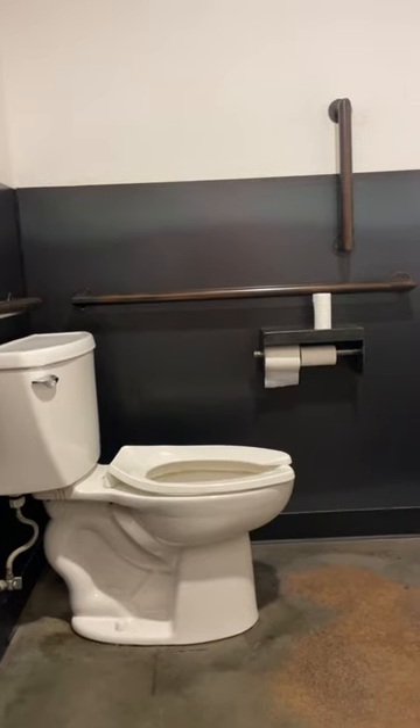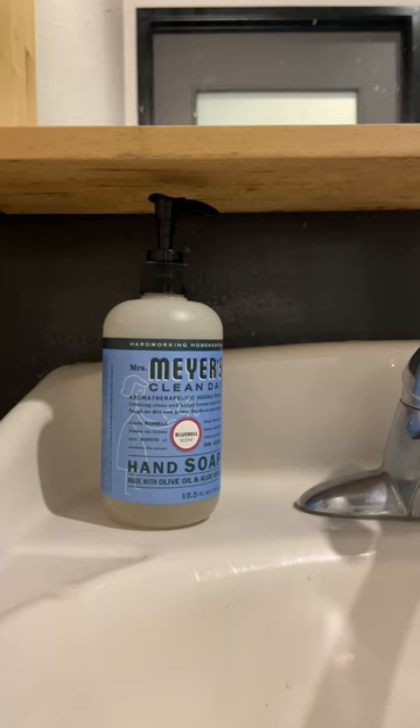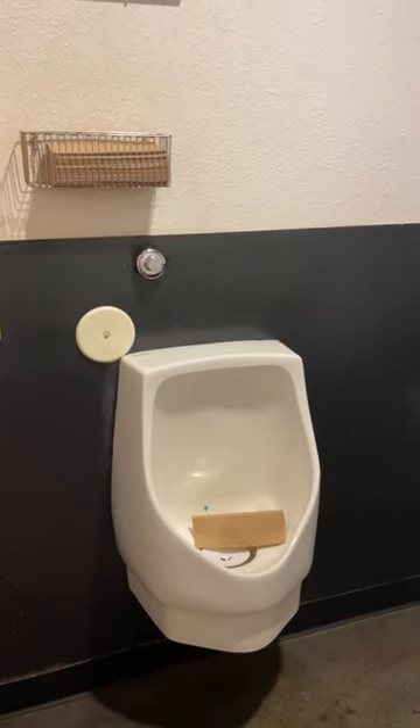The sliding lock does inspire confidence. Dual TP rolls — one ply but not the budget variety. Check out that Mrs. Meyers soap; this is the kind you might actually enjoy at home. I do wish the paper towel dispenser wasn't so precariously positioned.